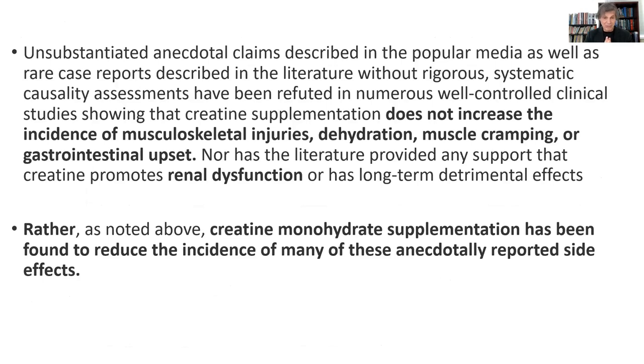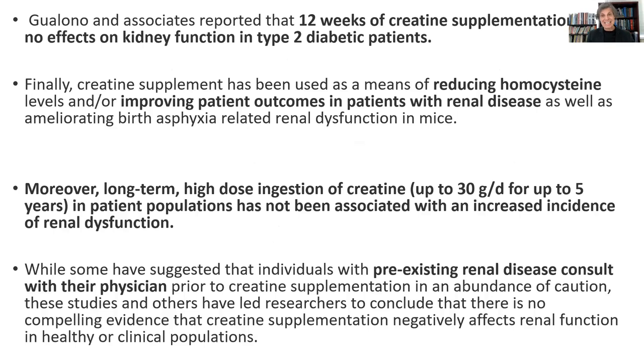Creatine does not increase the incidence of musculoskeletal injuries. It doesn't cause dehydration, muscle cramping, or GI upset — though I will say that if you do the loading dose, it could cause some GI upset. And it's not related to any kidney dysfunction. In fact, creatine monohydrate has been found to reduce the incidence of many of these anecdotally reported effects. Even in diabetics, when you give them creatine, it doesn't cause any decline in kidney function. It's also been shown to reduce homocysteine and improve outcomes for some patients with renal disease. Long-term high-dose ingestion of creatine — 30 grams for five years — in patient populations has not shown any decrease in kidney function.